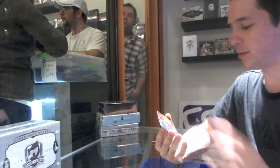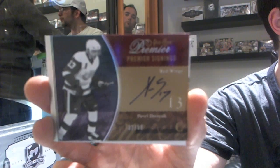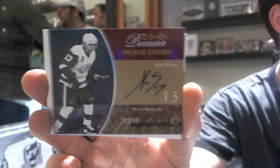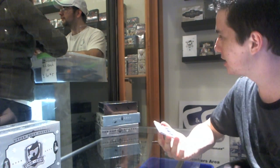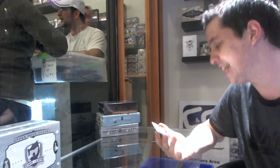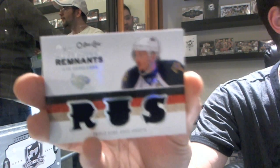We got a Premier Signings number 32 of 50 for the Detroit Red Wings — Pavel Datsyuk. We got a Triple Jersey numbered 16 of 35 for the Winnipeg Jets — Ilya Kovalchuk.